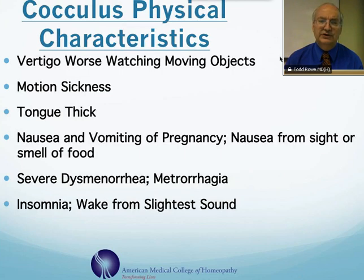I already mentioned the motion sickness of all kinds. It can be used also for nausea and vomiting of pregnancy, especially when there's nausea that comes on from the cider smell of food. The tongue oftentimes feels slow and thick. It's a very useful remedy for pain during periods, dysmenorrhea, or heavy periods, metrorrhagia. There are also a lot of problems with sleeplessness and waking from the slightest sound.